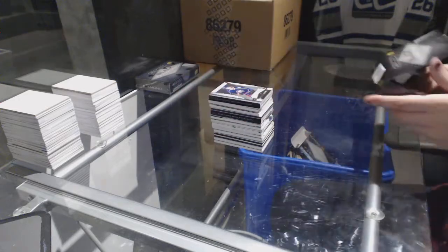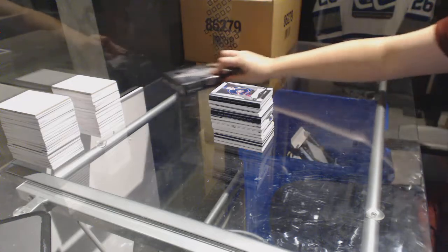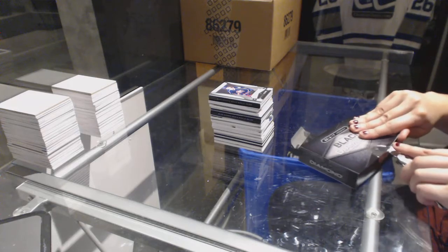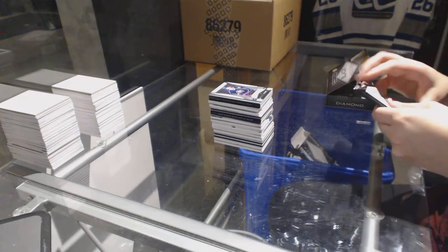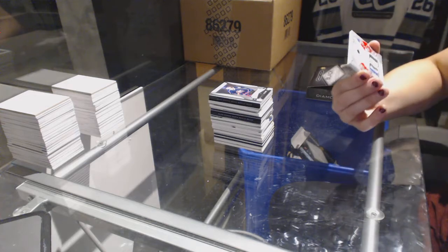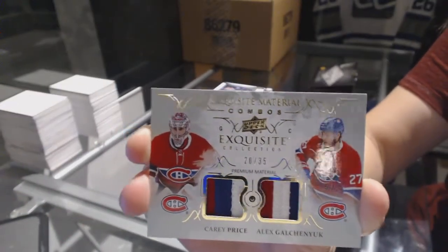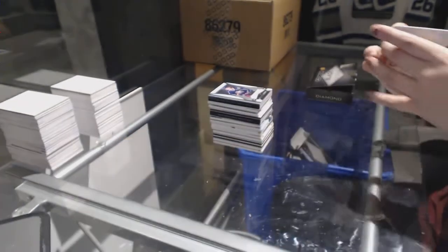Alright, let's hope for some last box mojo — although I did get two diamonds, that's pretty sweet. We've got an exquisite dual patch, number 20 of 35 for the Montreal Canadiens, Carey Price and Alex Galchenyuk — that's pretty cool, both three color patches.